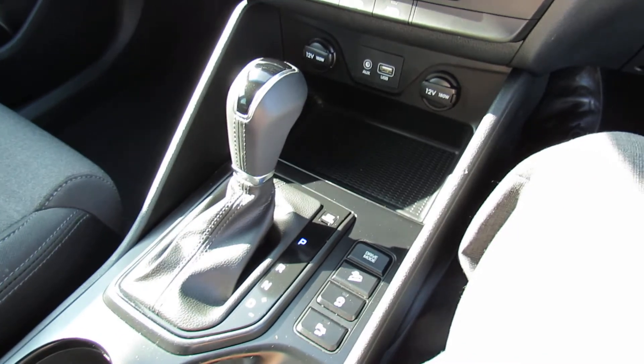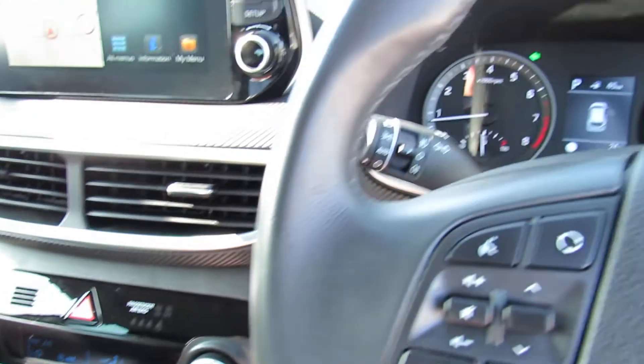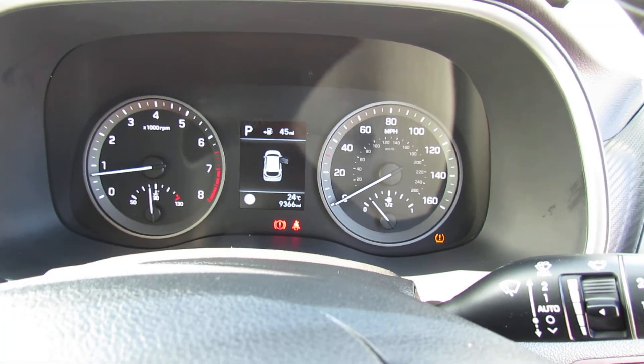As I said, it is an automatic and it drives really really well. If you'd like to come along and have a look at this car, we'd obviously be more than happy to show it to you. Please give us a call and we look forward to seeing you. Bye bye.